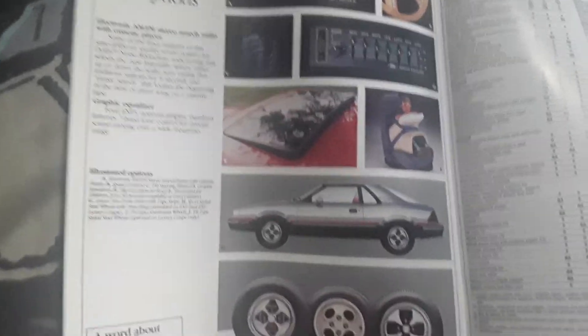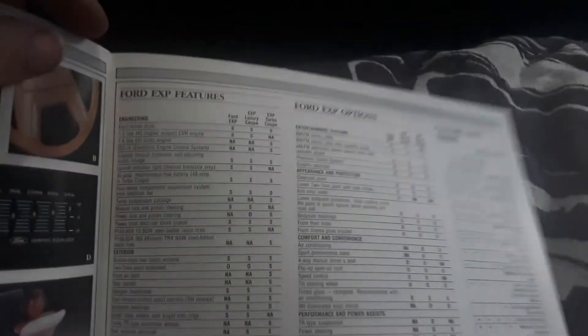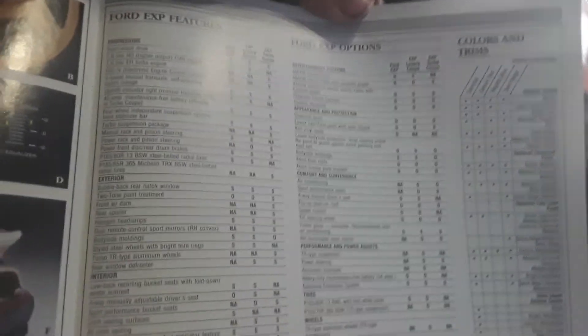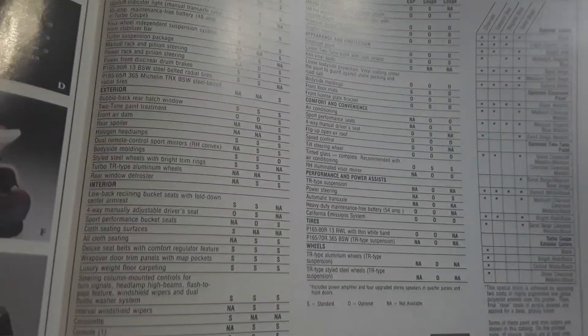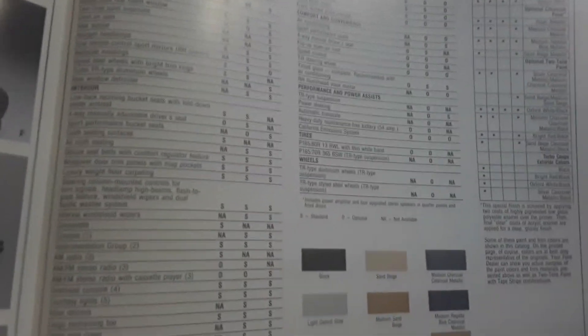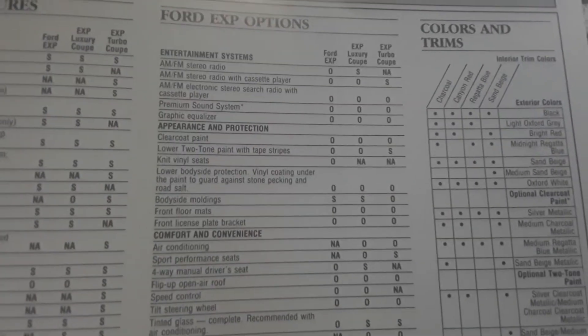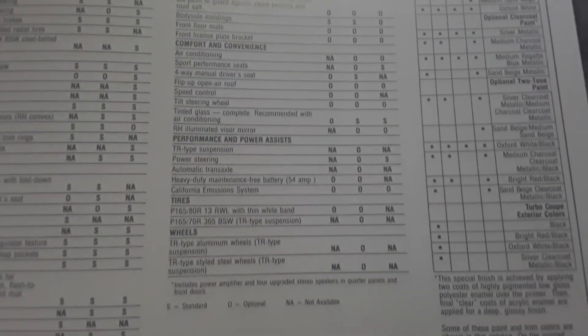Then it talks about some of the dealer options — that sunroof is a factory option. Here it lists all the options and features side by side. You can see a lot of big differences between the standard EXP and the luxury model. Left to right, it's the normal car, luxury model, and then the turbo model.